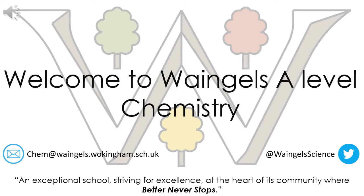Hello, welcome to Wangel's A-Level Chemistry. I'm Mr Thomas, the lead teacher for chemistry here at Wangel's. It's great that you're thinking of doing A-Level Chemistry with us. Hopefully over the course of this presentation I'll be able to give you some insight into the structure of the course, what we can offer you as a course provider here at Wangel's, and also what chemistry can do for you in terms of your future learning and career prospects.